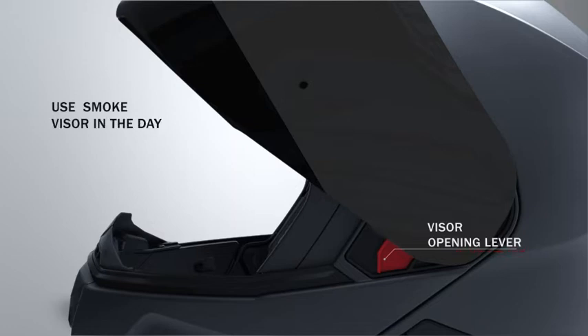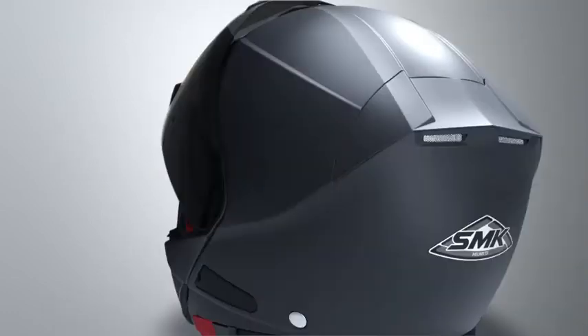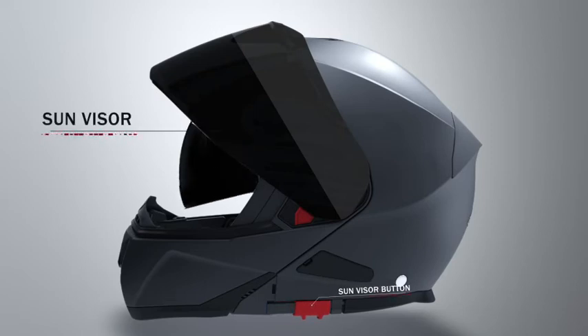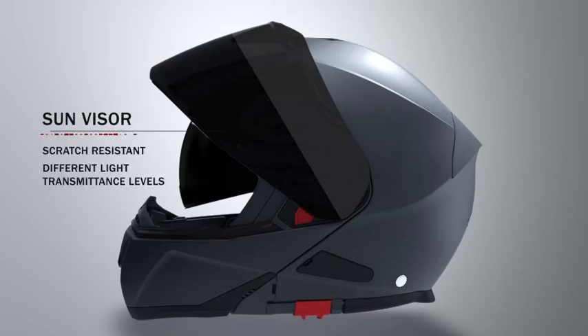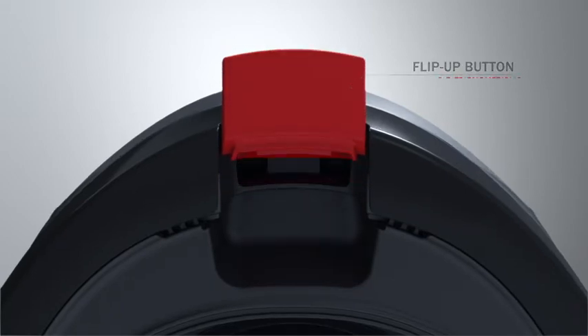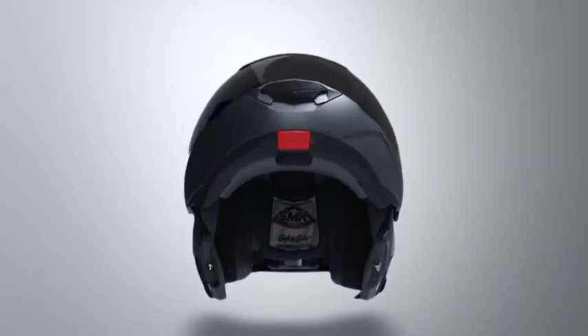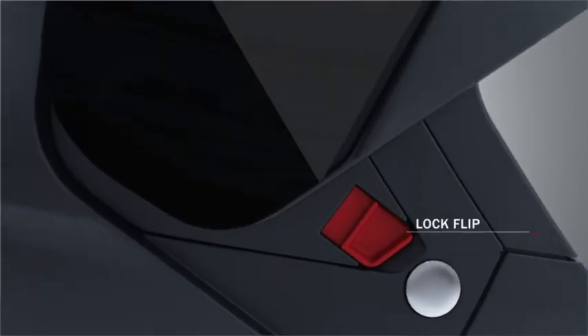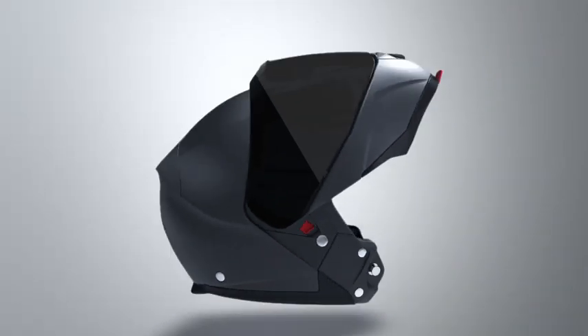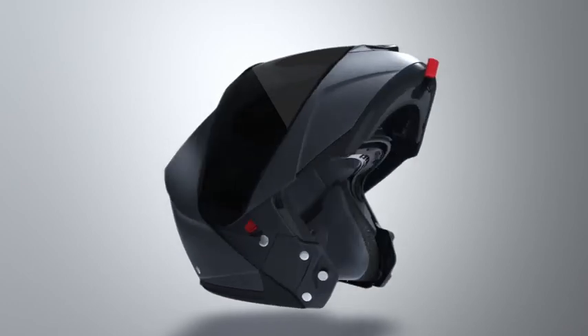If you want to use a smoke visor during the day and a clear one at night, with the quick-release mechanism it takes only a few seconds to switch between visors. All SMK flip-up helmets are available with a sun visor as well. The sun visor is scratch resistant and can be supplied in different light transmittance levels. SMK flip-up helmets have a one-touch easy-release mechanism, with which the chin or face protection can be flipped up, converting the helmet to an open-face helmet. The chin guard with visor is locked in the flip-up position with a button, allowing you to ride with the chin guard in an open position.